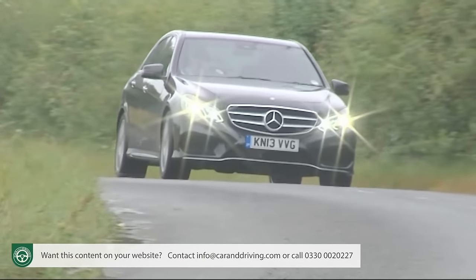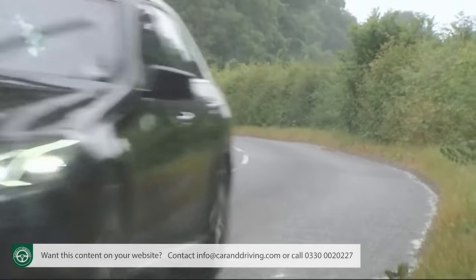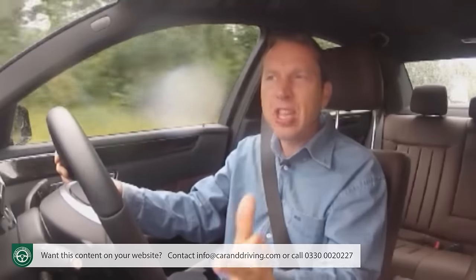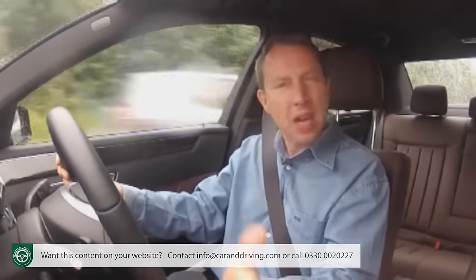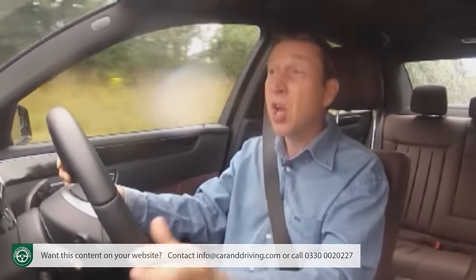Some full-size executive saloons claim to be sporty — BMW's 5 Series, Jaguar's XF. Others, like this one, simply don't feel the need to try that hard, unless an AMG V8 happens to beat beneath the bonnet. It doesn't here. Like almost all E-Class buyers, I've chosen a diesel, but rather a nice one.